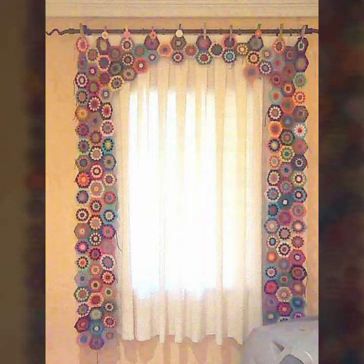Beautiful color combination contrasts you can see in this video and on my channel. You can visit my channel and see more collection about crochet.